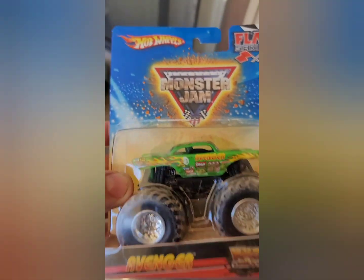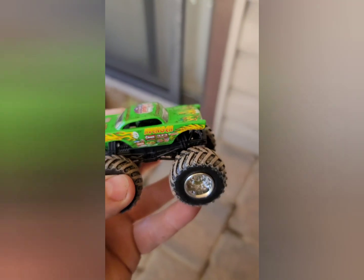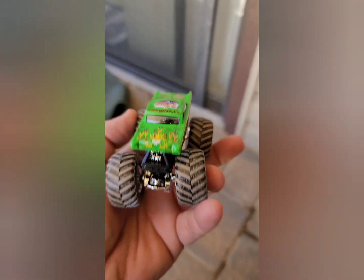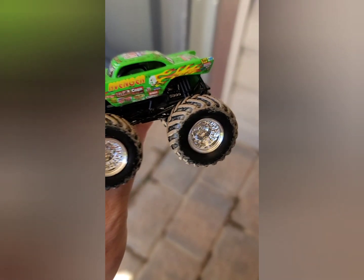First up: flag series Avenger — awesome, the flag is really cool. This is the first flag series truck we've ever gotten. The package was already popped open, so we took him out and he is mint, perfect 100% condition. Love the mud treads very much — if you follow us on Instagram you'll see we use these in customs because they're so cool.